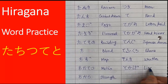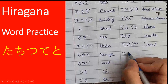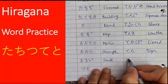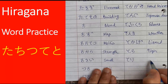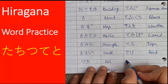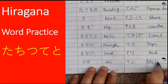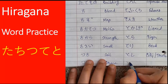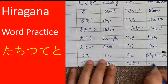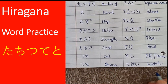We move on to the last sound, to. Tokage is lizard. Tora is tiger. Tori means bird in general. Tokai is a city or a town. And the last word in today's practice session is tokei, which means watch or hand watch.